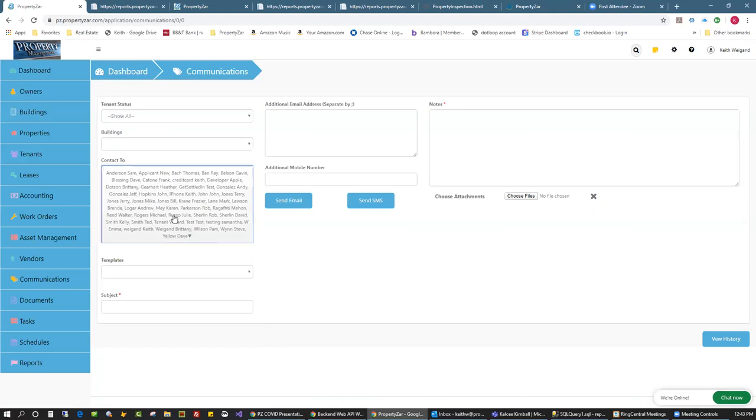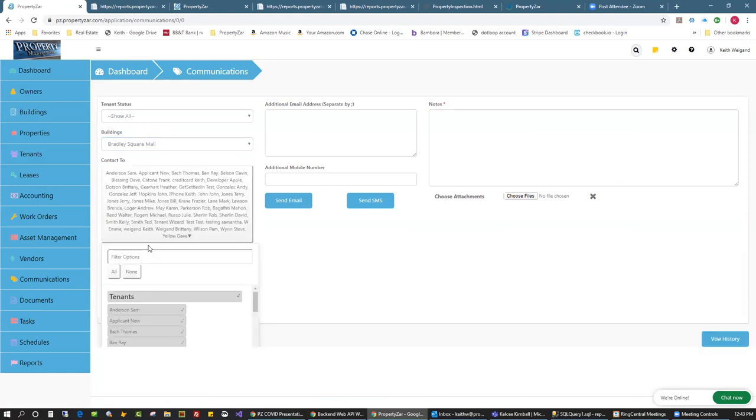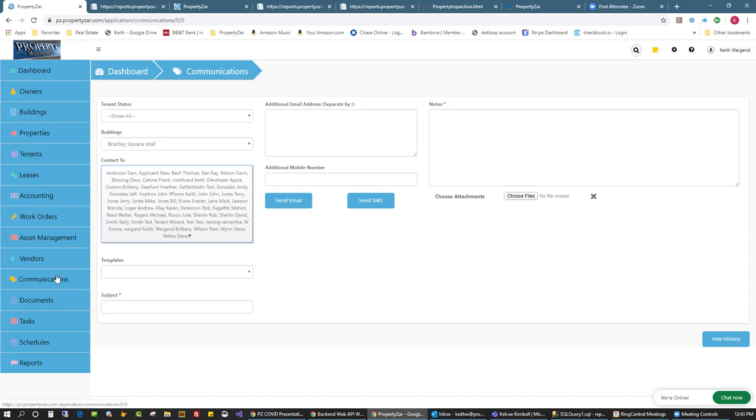You can track warranty information, set reminders to change air filters, and track vendors. You can send mass communications out to everybody — because of COVID this really helps. You can select all your tenants, or filter by a specific building to load up only those tenants. You can send communications with templates, upload images and files with email.